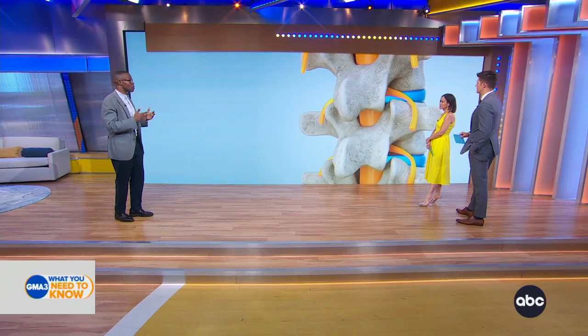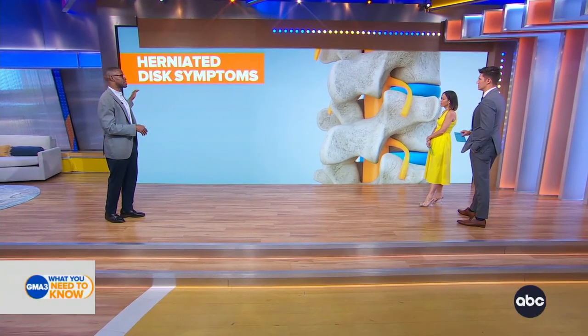If it happens in your neck, it can affect your arm. If it happens in your lower back, it's most often felt in your leg. And I just want to show you some of the common symptoms.